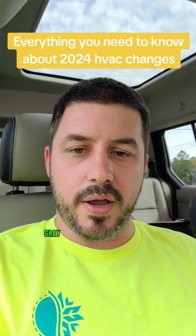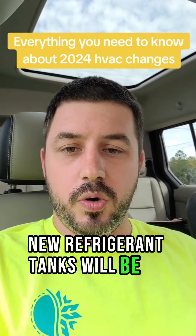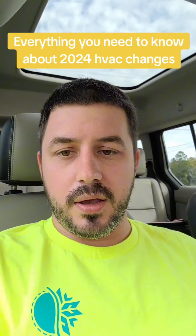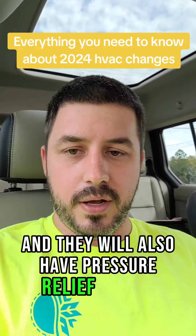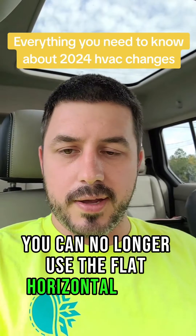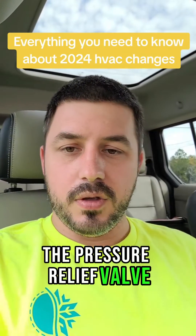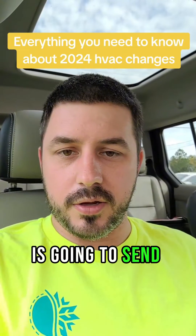New recovery cylinders will be a must — gray and red in color, with pressure relief valves. New refrigerant tanks will be 20-pound cylinders and will also have pressure relief valves. Due to DOT regulations, you can no longer use the flat horizontal racks, because liquid could potentially come in contact with the pressure relief valve.